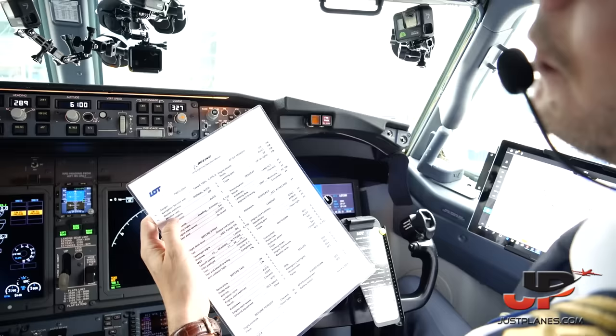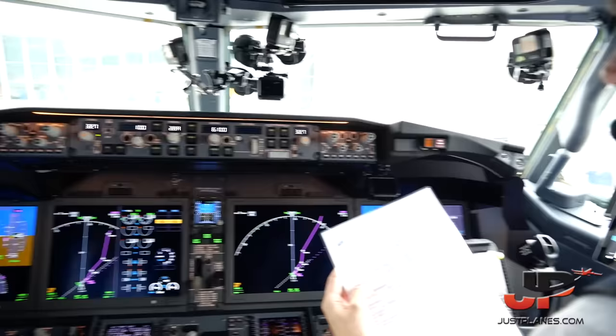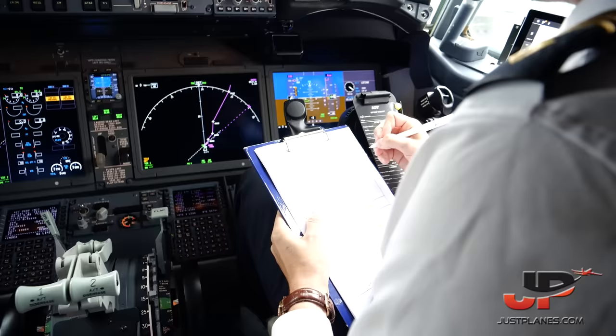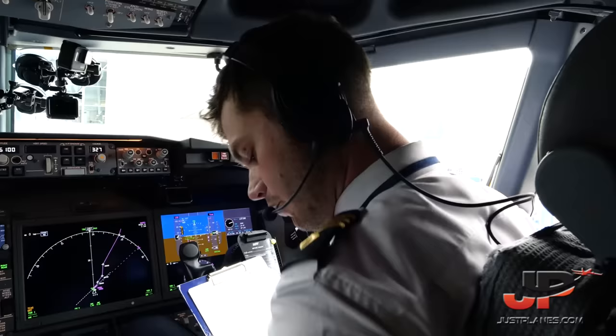Pre-flight checklist: Oxygen — tested 100%. Navigation transfer display switches — normal auto. Window heat — on. Pressurization mode selector — auto. Flight instruments: heading 237, altimeter 1010. Parking brake — set. Engine start levers — cutoff. No pins on board. Pre-flight checklist complete. QNH confirmed 1010. Elevation is 362 feet, and we have altimeters reading 350.